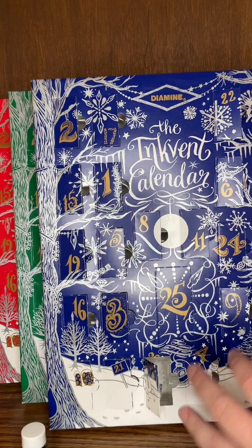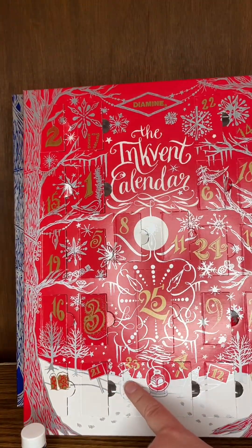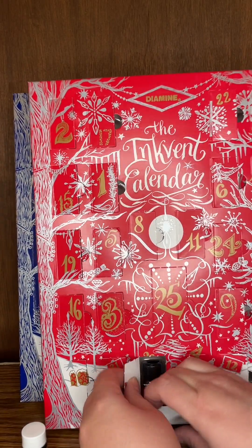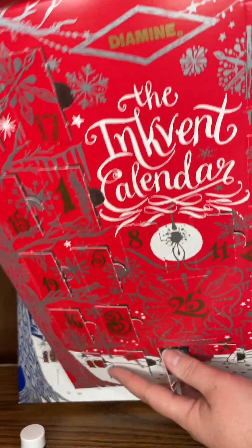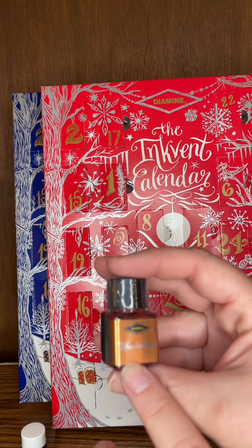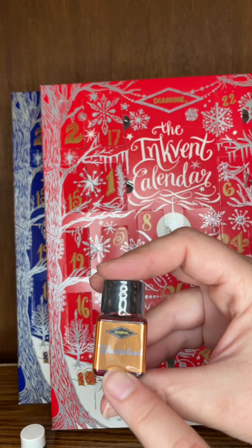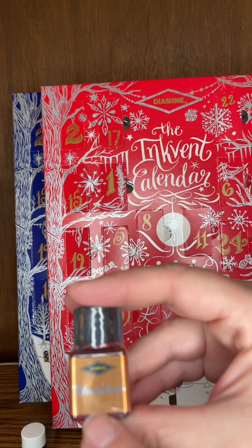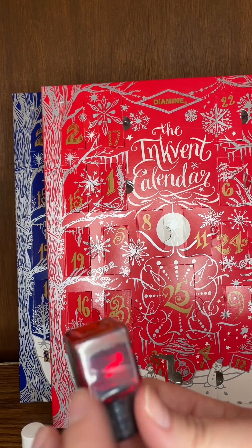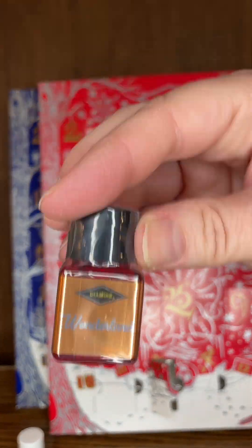Next we have 2021, day 23, and it is — Wonderland. Day 23 for 2021 is Wonderland, and it is also a standard. I'm thinking maybe red, maybe orange, hopefully red.